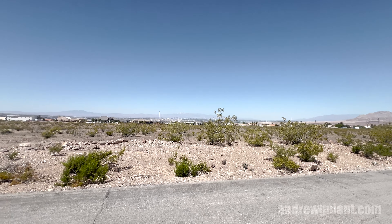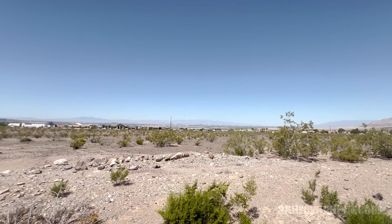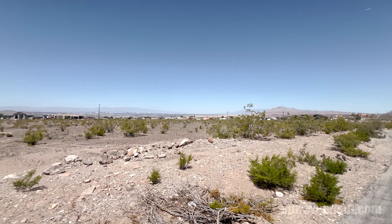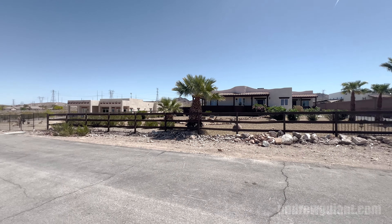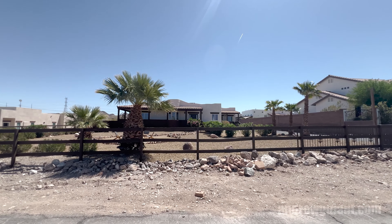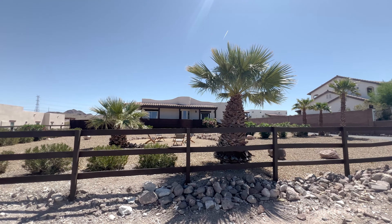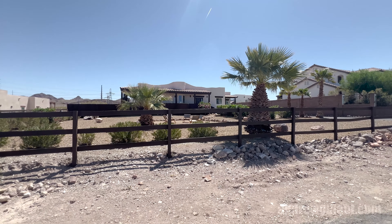You can see the entire valley, the entire Strip, snow-capped mountains. The views from here are spectacular. The property sits on a 32,234 square foot lot, with four bedrooms, three baths, a six-car garage, space for indoor RV parking, a pool, and a complete luxury renovation here.